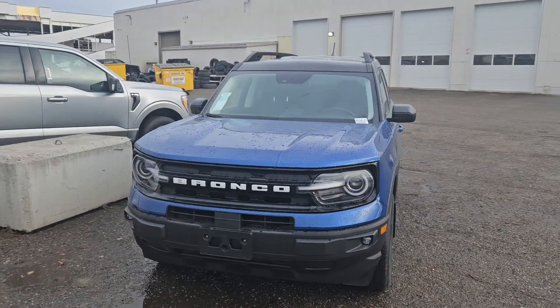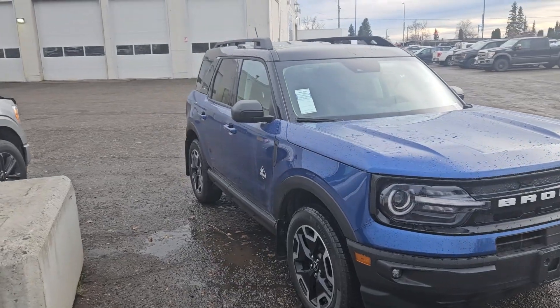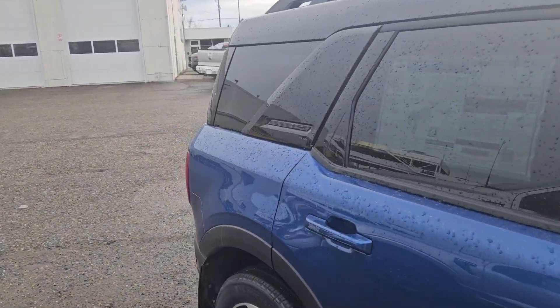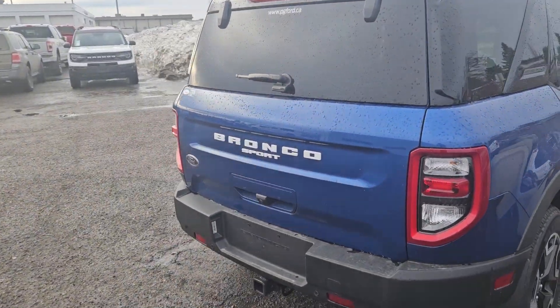This is Prince George Ford and we're taking a look at the 2024 Ford Bronco Sport in an Outer Banks trim, powered by a 1.5 liter EcoBoost engine providing excellent power and fuel efficiency, and of course with four-wheel drive capabilities. Let's take a look inside.